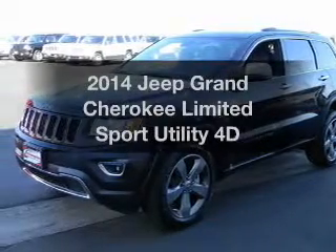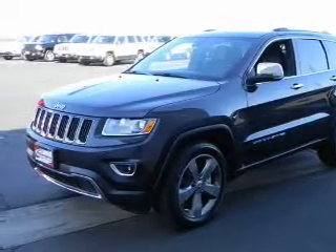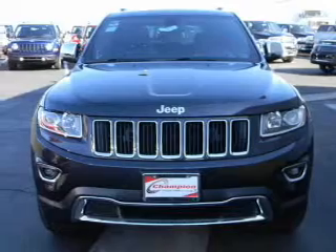Presenting the 2014 Jeep Grand Cherokee. Everything you need under one roof with this great vehicle.